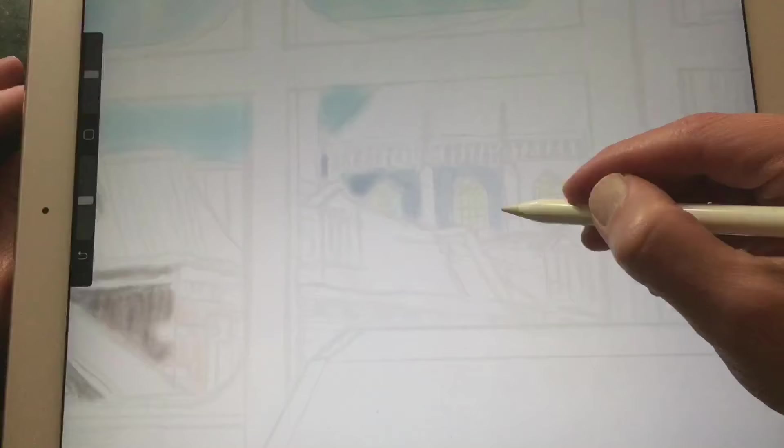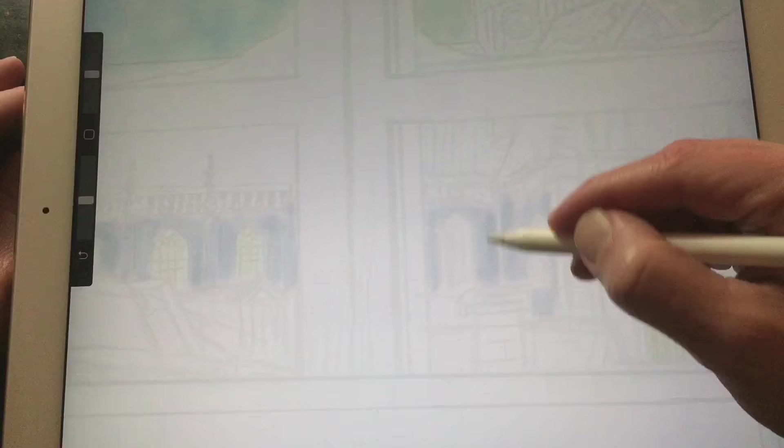The great thing about working in Procreate on the iPad is that you can draw wherever you like.